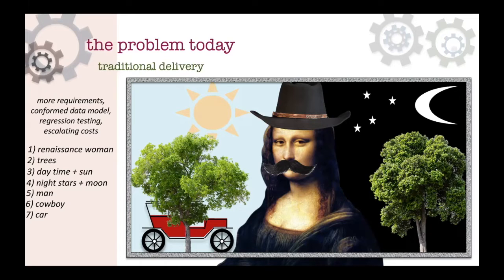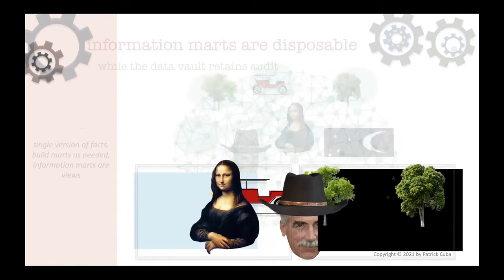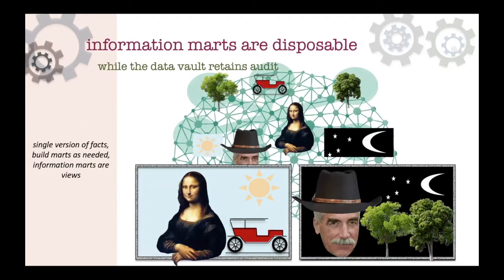With the data vault approach, we don't immediately load into an information mart that tries to conform all these requirements. Instead, everything is itemized - decoupled components of an enterprise data model. When it comes time to deliver information marts, you just pick the components you want and deliver the type of information mart you need. If information marts are delivered as views, it's easy to change - just a change in the SQL script - and data is immediately available from whichever data vault artifact it comes from.